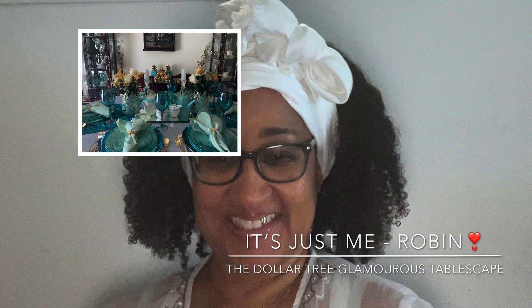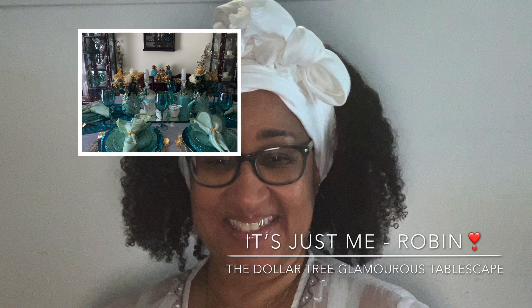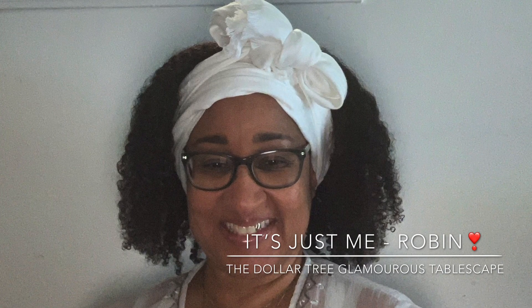Hey y'all, it's just me, Robin, and I am presenting to you today my Dollar Tree Glamorous Tablescape in honor of Glamour Ellen's 45th birthday.